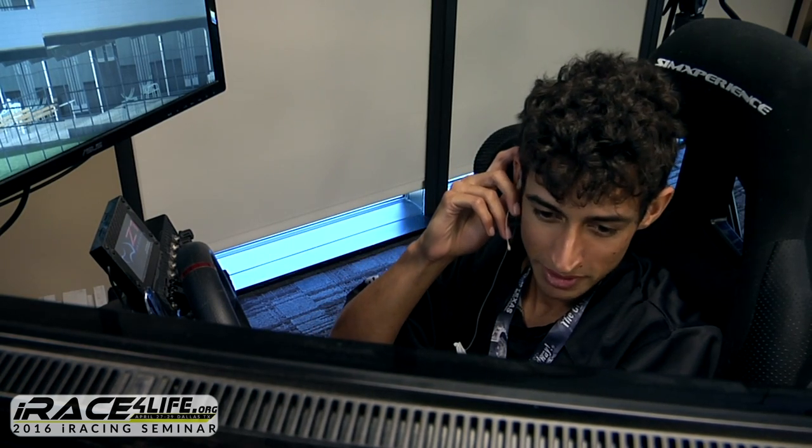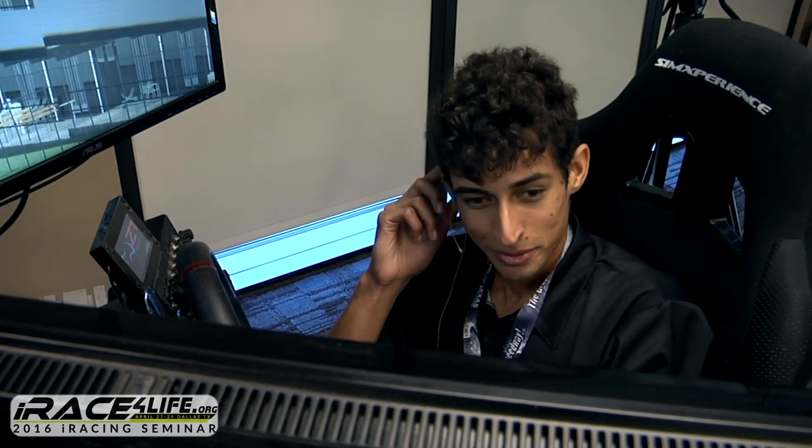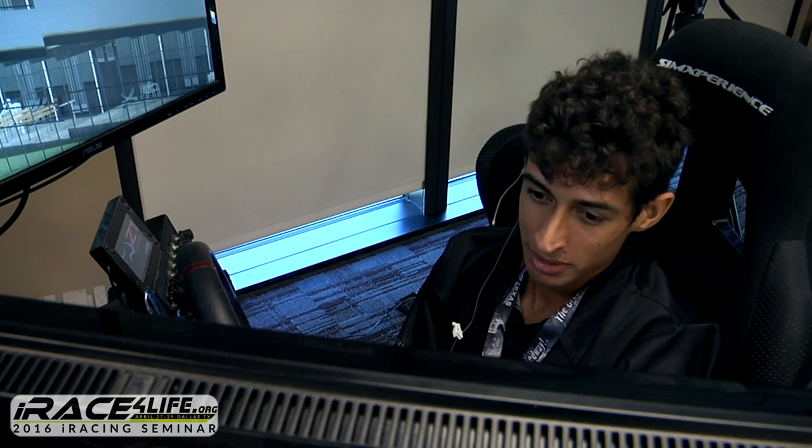I do a lot of coaching and a lot of real racing. I've been iRacing for almost 10 years now. It's crazy to think about. The sim has improved a lot — massively — especially just in the last two years.